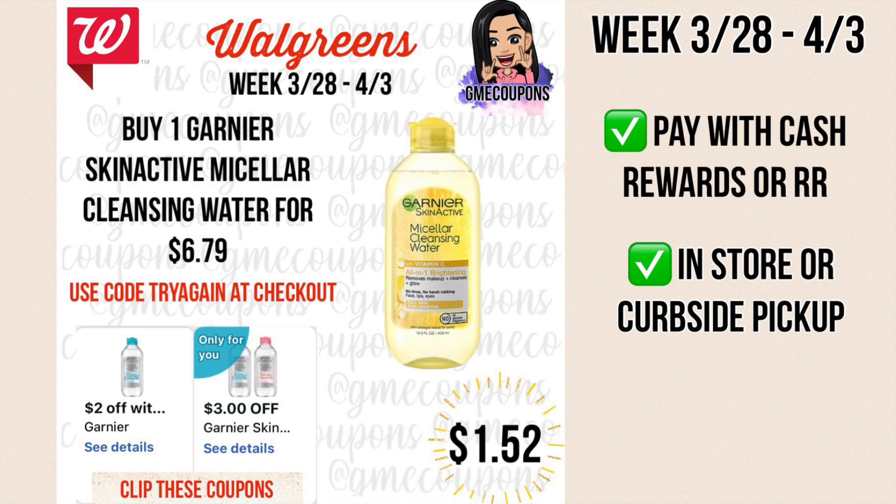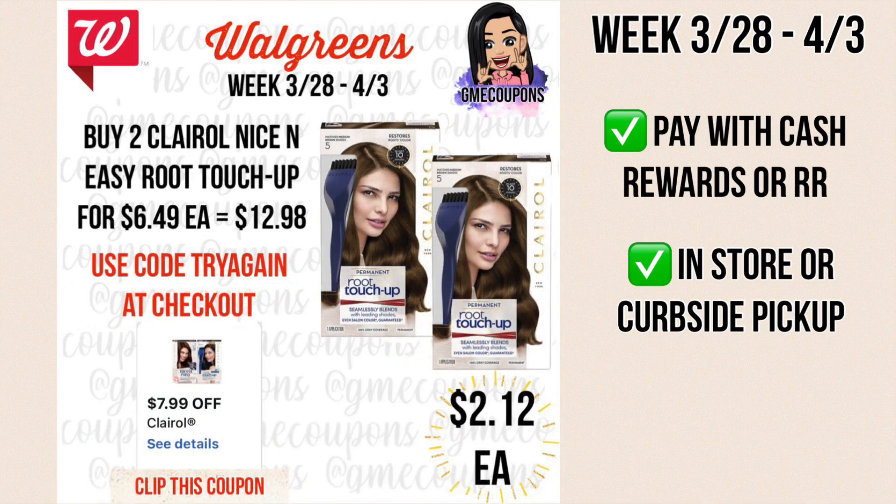You can pay with cash rewards or register rewards and do this in store or curbside pickup. This deal is when you buy two Clairol Nice & Easy root touch-up for $6.49 each — that's $12.98 — and then we have a $7.99 off of two digital coupon making it $4.99. If you're doing it online, use code TRY AGAIN for 15% off, which takes an extra 75 cents off making it $4.24, or $2.12 each. You can use cash rewards or register rewards.